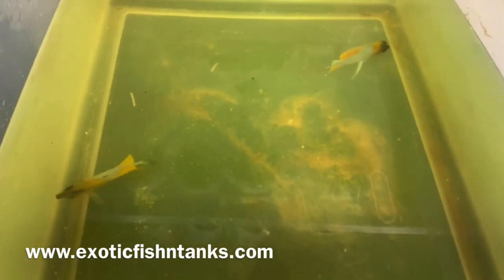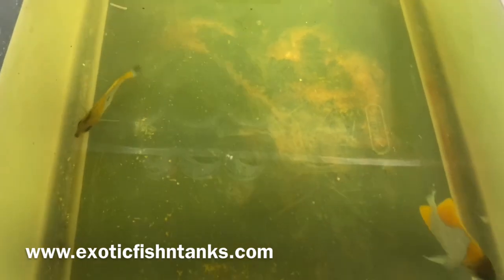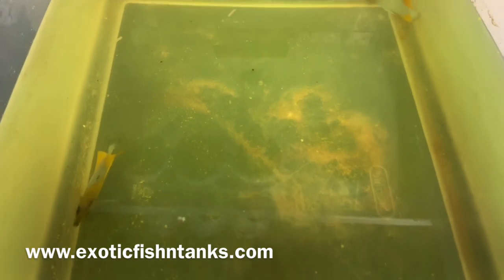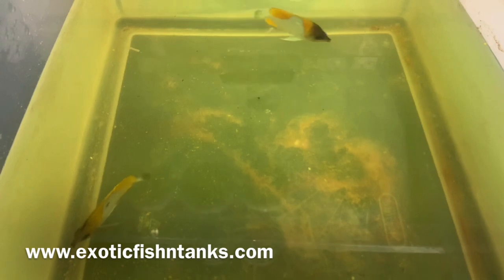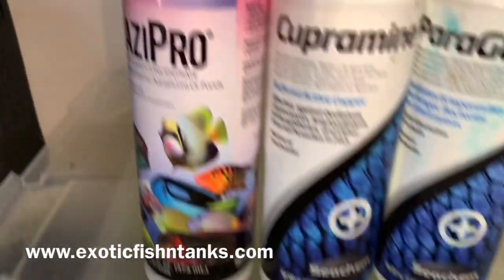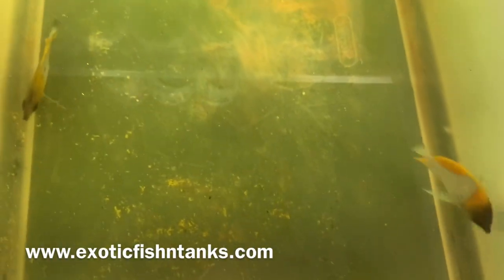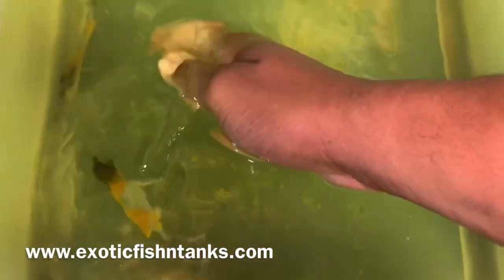The reason I show the fish on the front end is I like to let everyone know about the protocol that I put the fish through. Not only do I give them an hour bath — in this case it's been over two hours — I then give them a freshwater dip for five minutes, and then into a quarantine system with the Prazi, the Cupramine, and hyposalinity at 1.008 to 1.009.